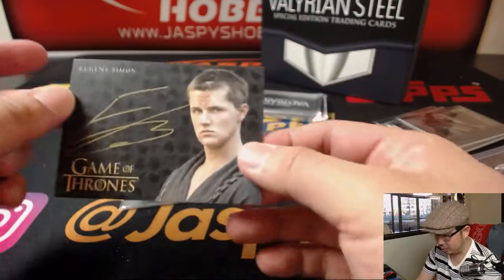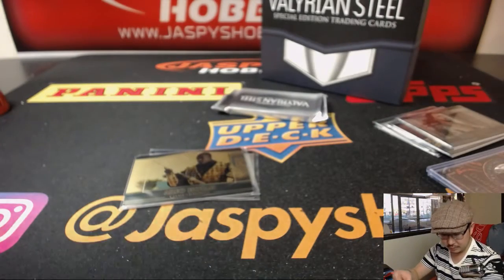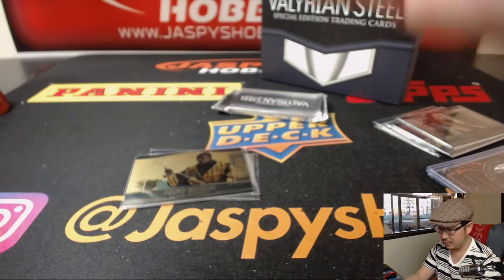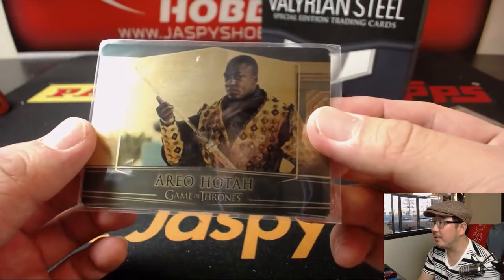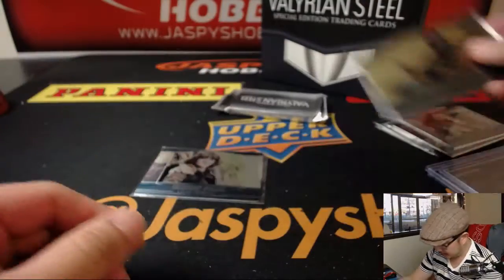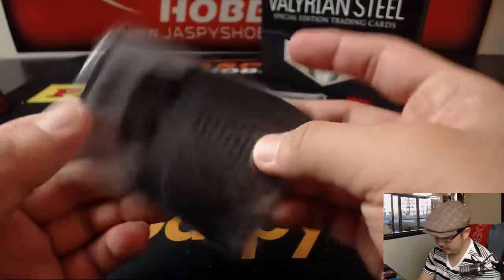Then we've got Eugene Simon, gold ink autograph. And we've got this one — these ones are numbered: 84 out of 100. There's another Stark, part of the Stark family.